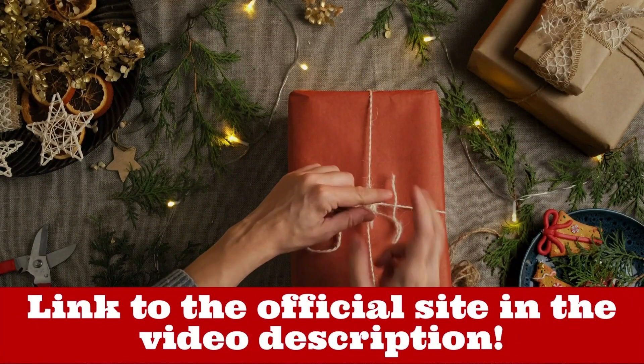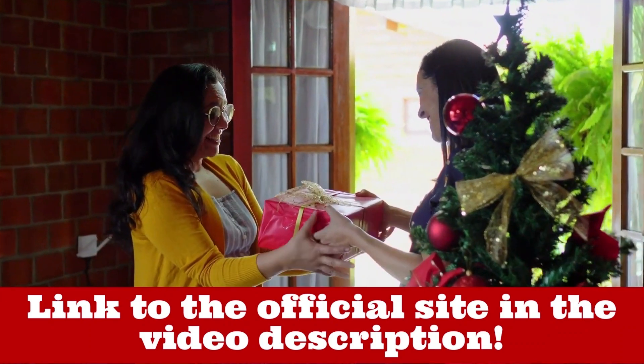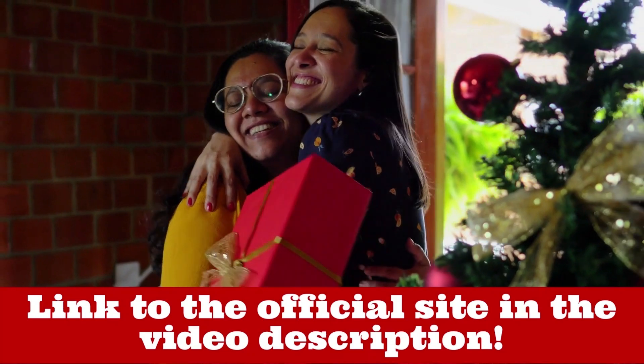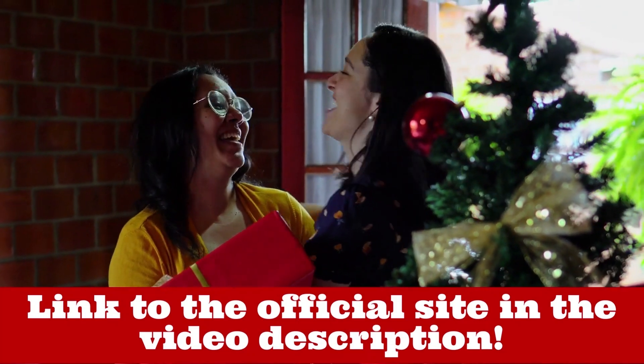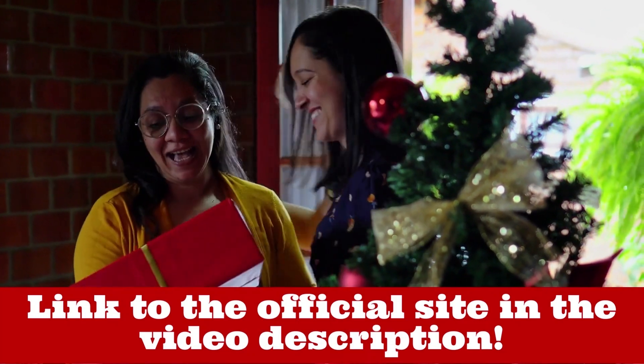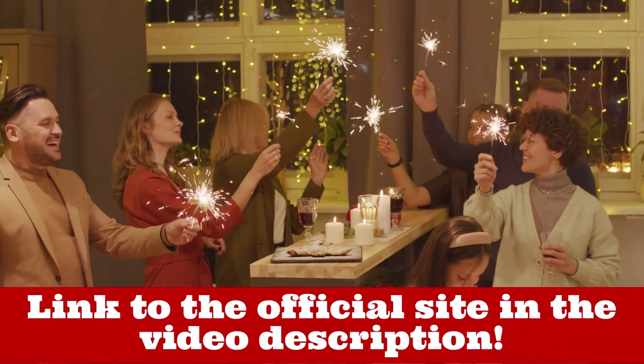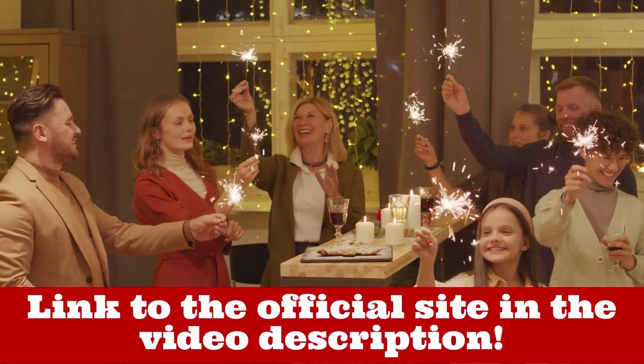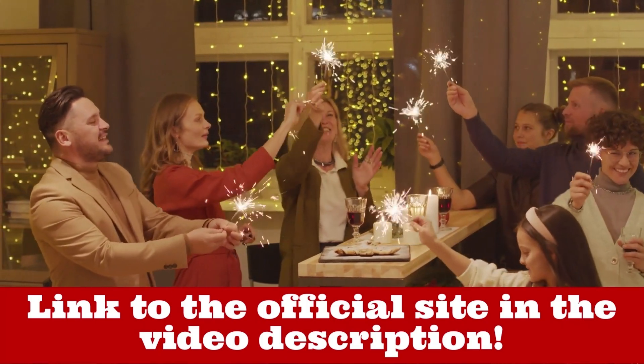In this video I will tell you all the truths inside the box, some warnings, and if the Trump Christmas Box is even worth buying for your Christmas. It is a perfect Christmas gift, but be careful as the original box is only sold on the official website — I have left the link in the description and also pinned it in the comments.